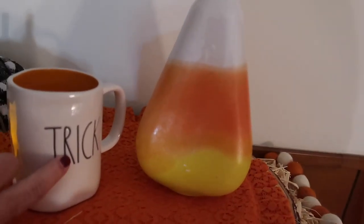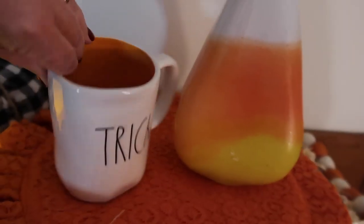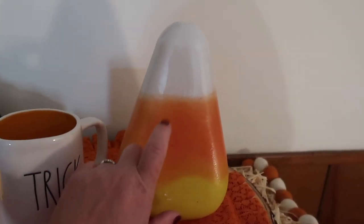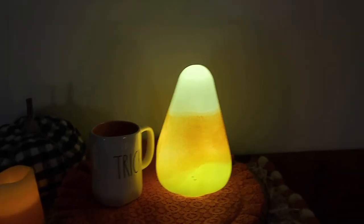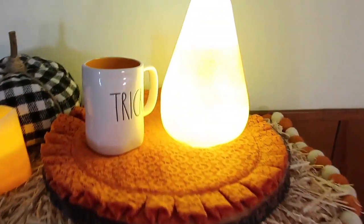Next up — I've already hauled this trick-or-treat cup with the orange inside, but I'm showing you that I'm going to put this with this big ceramic candy corn from Home Goods for $14.99. This thing lights up. How cute is that? Can you tell I like candy corn? I mean I don't eat it, but I like to look at it.